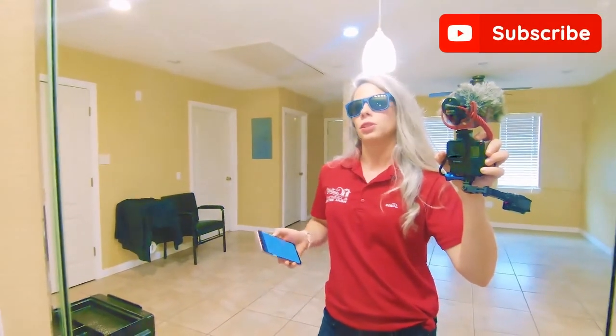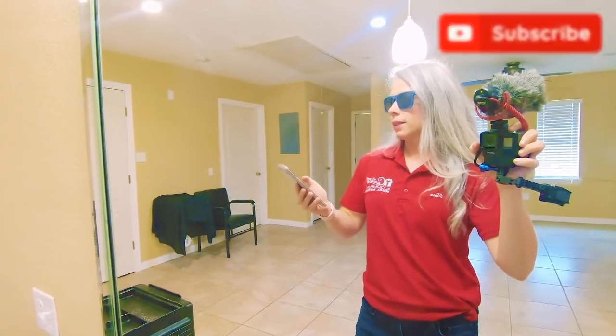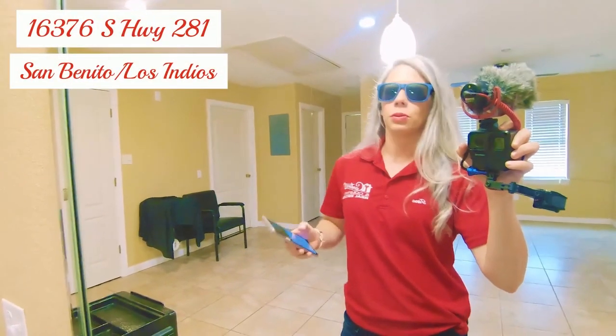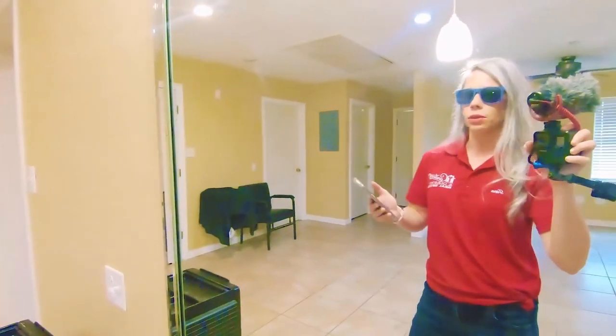Hey everybody, just taking a quick minute between showings — wanted to stop by this one while I was in the area. I am at 16376 South Highway 281. This is considered Los Indios; it's just south of San Benito.